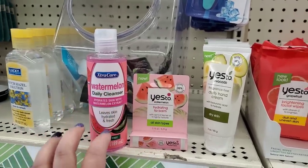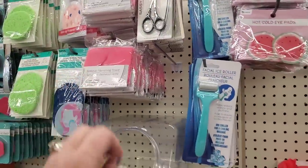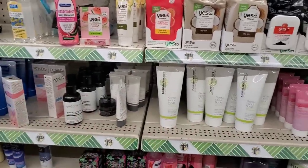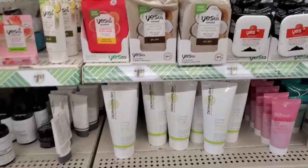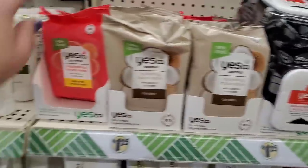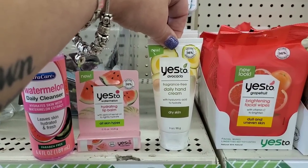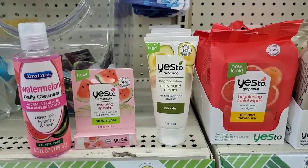You can pick up one of the makeup vanishing towels — it's pink and would look nice. There are so many things you can pull together for a really nice basket. They have a lot of Derma Brush stuff here. They do have the hydrating face wipes in charcoal, coconut, and grapefruit. The Yes To Avocado fragrance-free daily hand cream with hyaluronic acid for dry skin is a fabulous product.